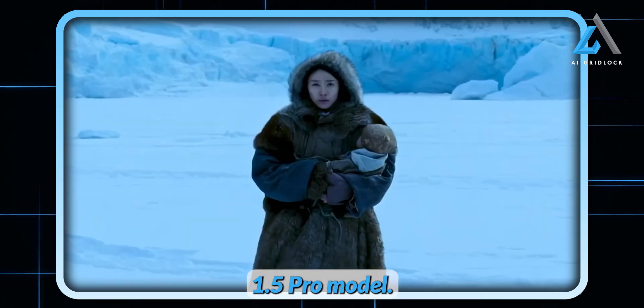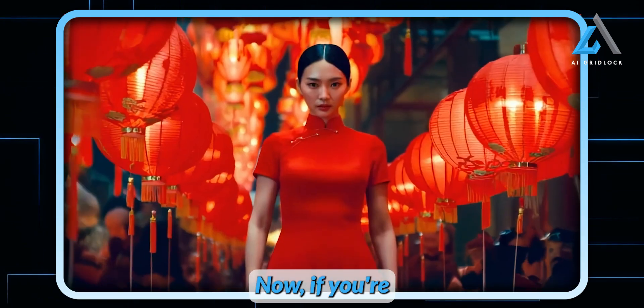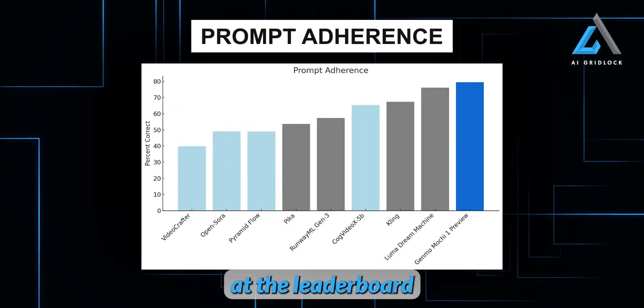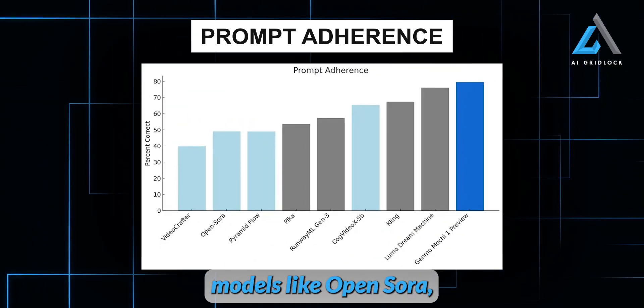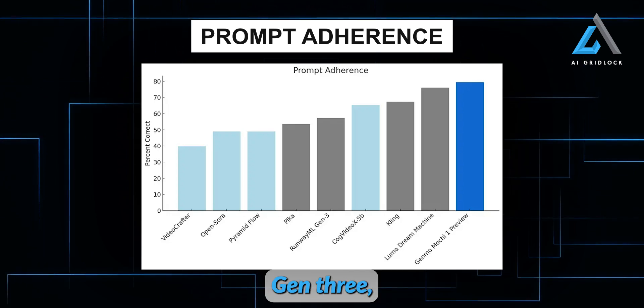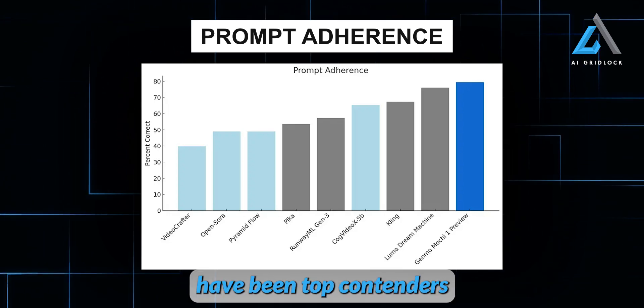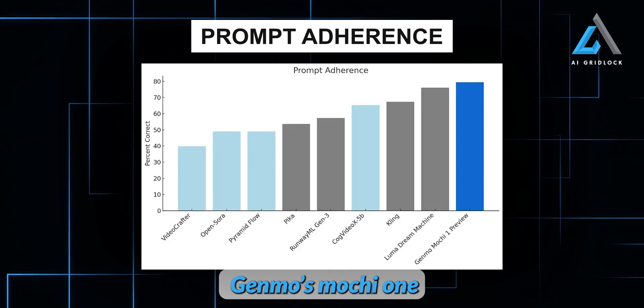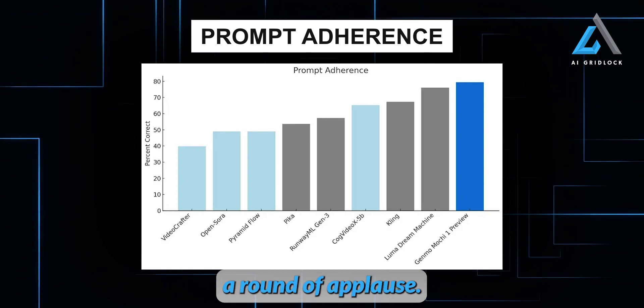If you're wondering how good Mochi One really is, just take a look at the leaderboard for prompt adherence. Models like OpenSora, Pyramid Flow, P-Collapse, RunwayML Gen3, and even Kling have been top contenders in this space. But now, standing at the top — Genmo's Mochi One. That deserves a round of applause.